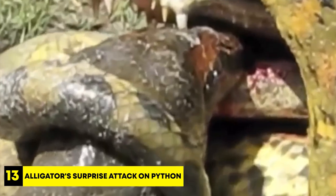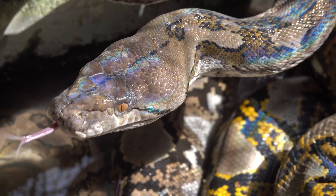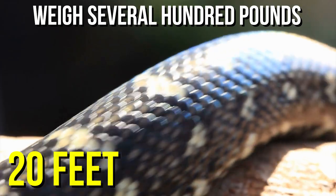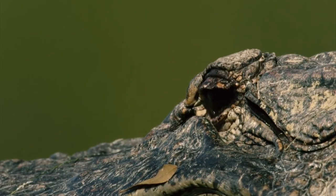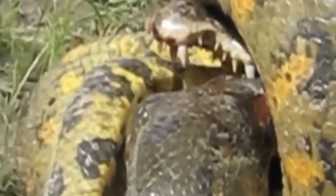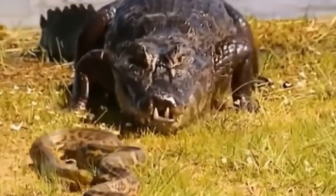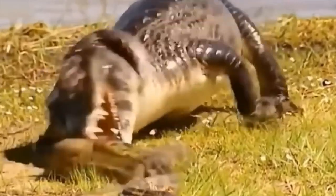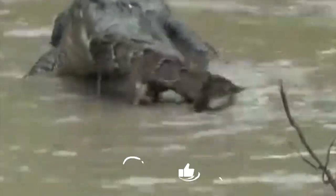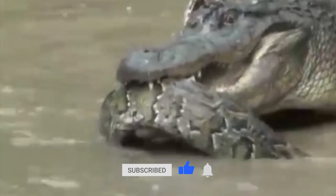Number 13: Alligator's Surprise Attack on Python. Pythons are some of the largest snakes in the world — they can reach lengths of over 20 feet and weigh several hundred pounds. But they have an enemy: the American alligator, a powerful animal found in swamps. In a clip from Florida, we see an alligator and a python facing off. As the fight starts, the alligator quickly grabs the python's head with its powerful mouth and starts shaking it. Though the python coils around the predator, it's impossible to escape the alligator's 2,000 pounds per square inch bite.